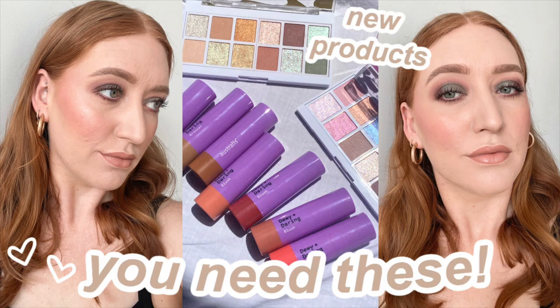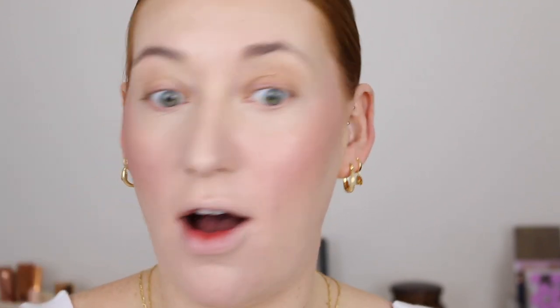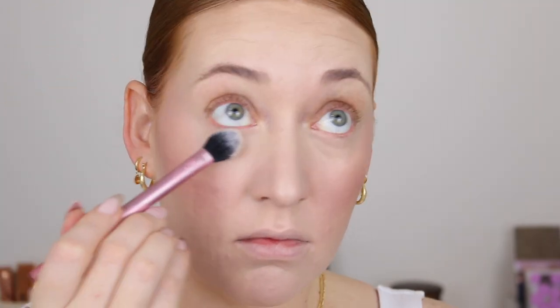For cream highlighter I'm going in with the new Australis Dewy and Daring Highlighting Stick in the shade It Girl. I did a whole video testing these out including the bronzes and blushes — I'll link it down below — and I absolutely love and highly recommend them. I'm also going in with a little bit of CoverGirl Clean Fresh Powder under the eyes and in the t-zone.